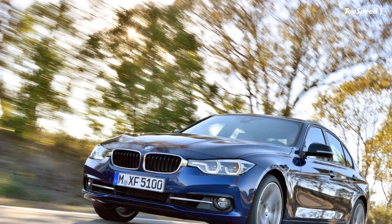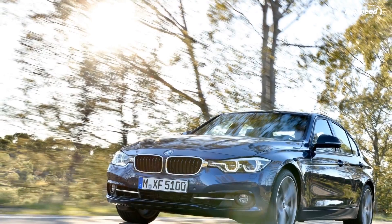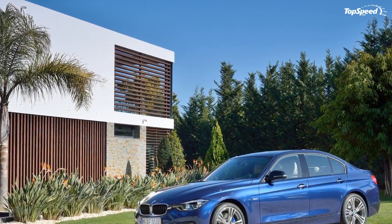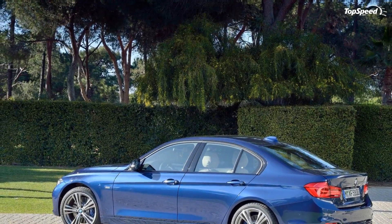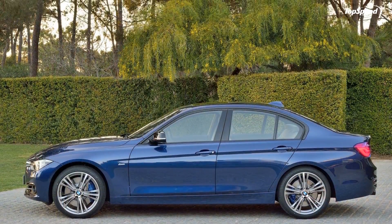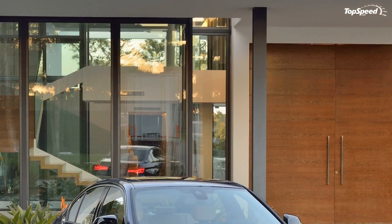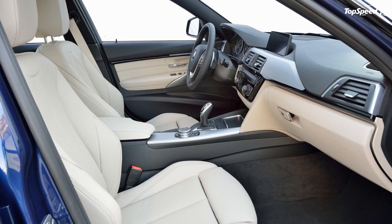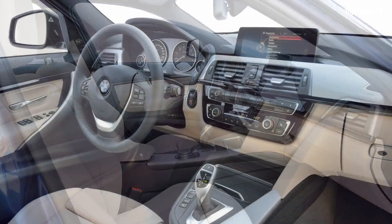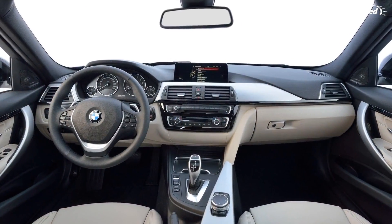The ATS starts with a 2.5-liter four-cylinder that delivers 202 horsepower and 191 pound-feet of torque, and tops out with a 3.6-liter V6 punching out 321 horsepower and 275 pound-feet. Between those two engines sits a turbocharged 2.0-liter with 272 horsepower and 260 pound-feet of torque.